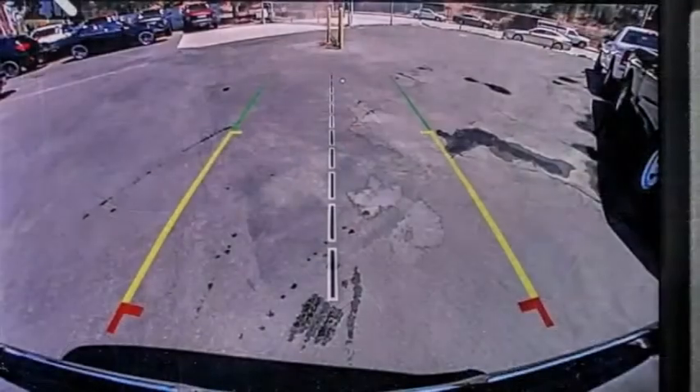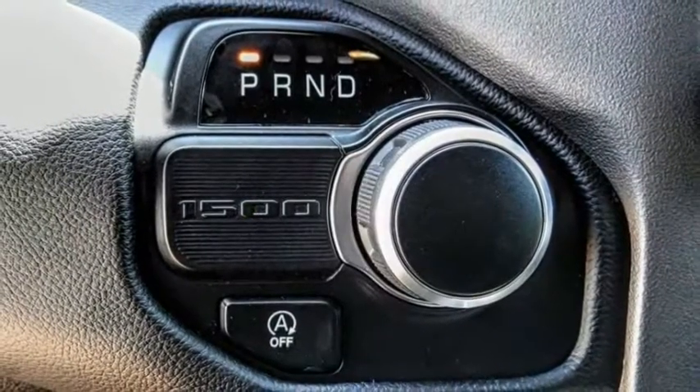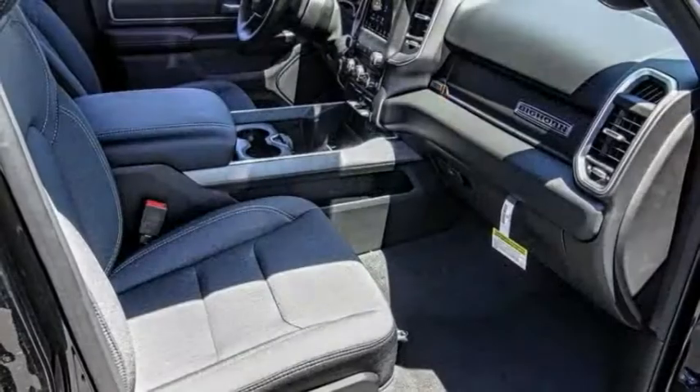This vehicle has less than 100 miles. Here are some of this vehicle's great options: electronic stability control, alloy wheels, brake assist, traction control, and rear step bumper.